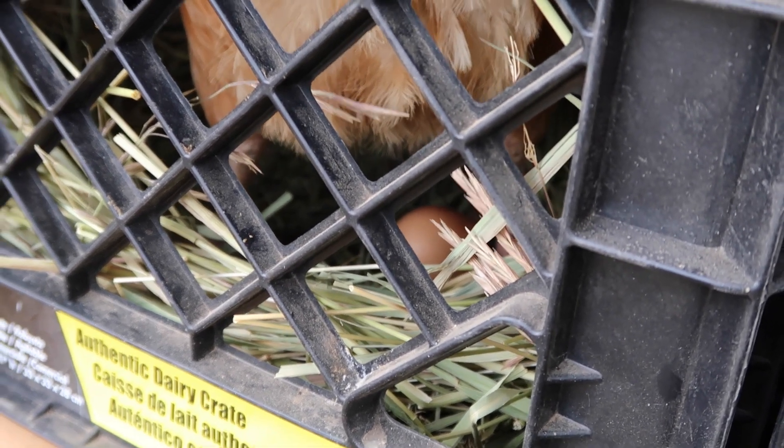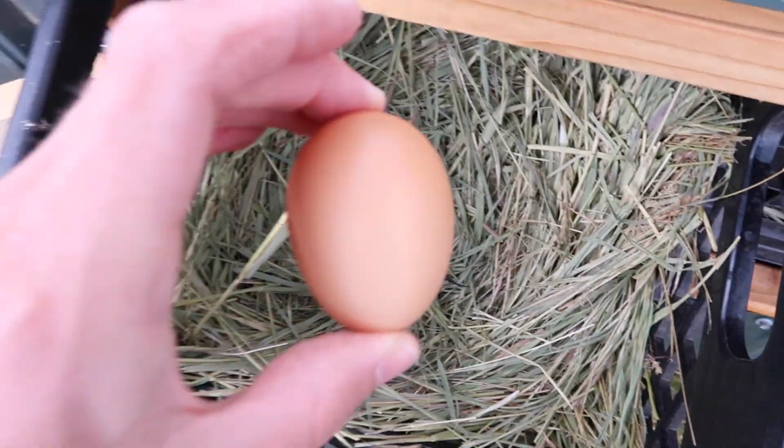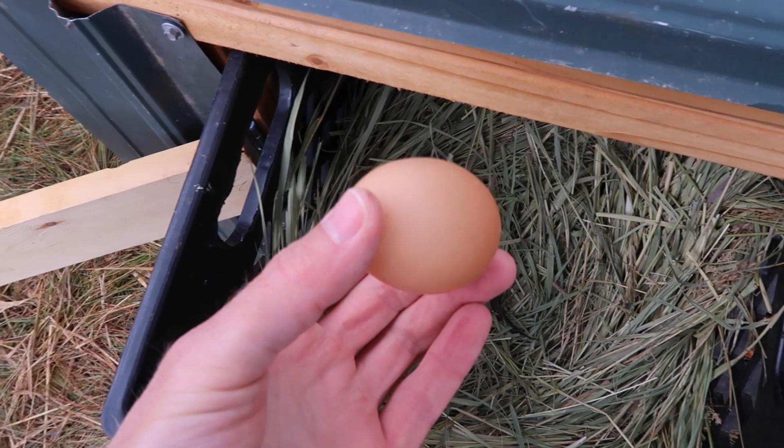So I didn't get the really cool shot I was hoping for of the egg coming out — that would have been neat. But we did get an egg. Still warm.